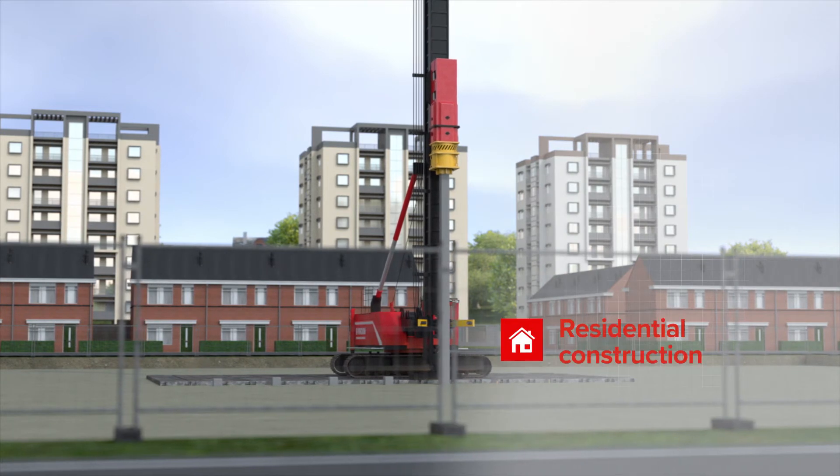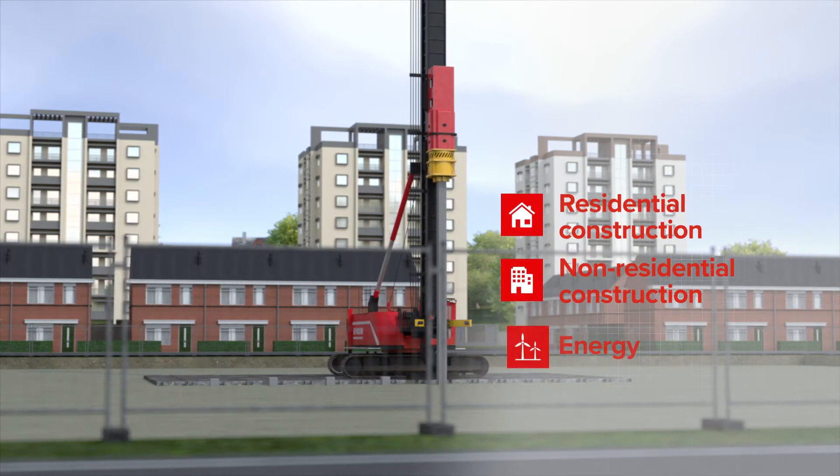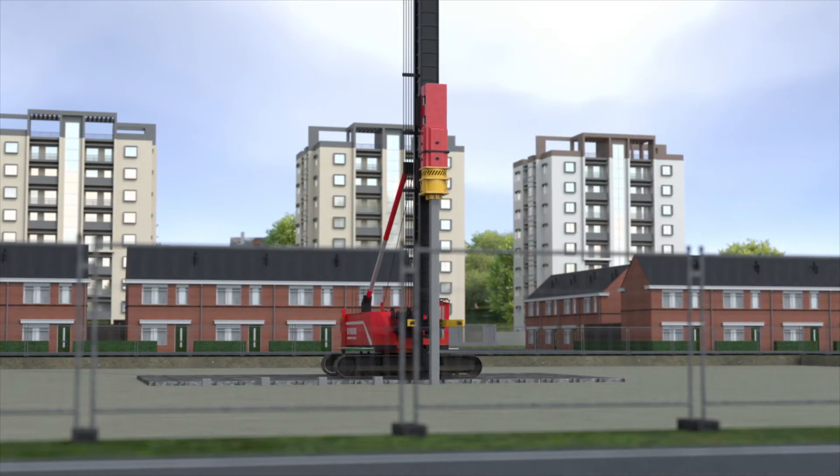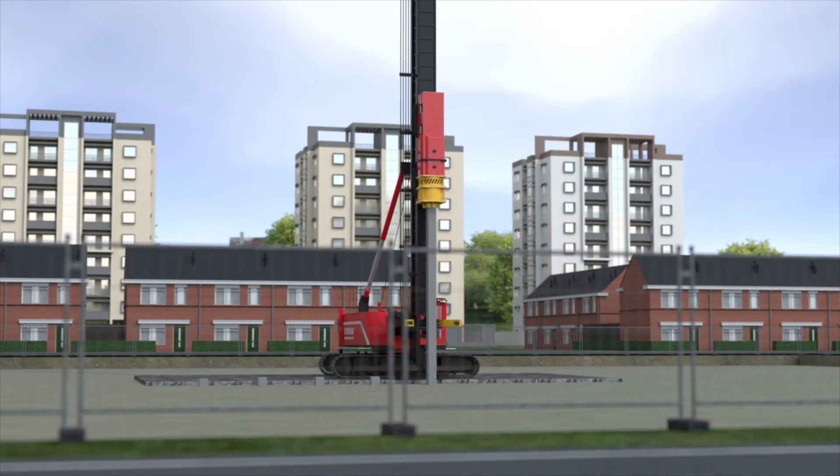For instance, residential and non-residential construction, the energy and infrastructure sectors. This pile system is less suitable when vibration and disturbance from noise must be avoided as much as possible.